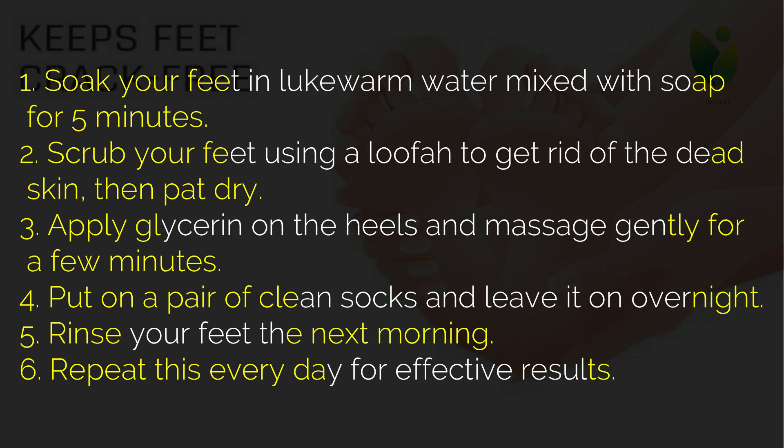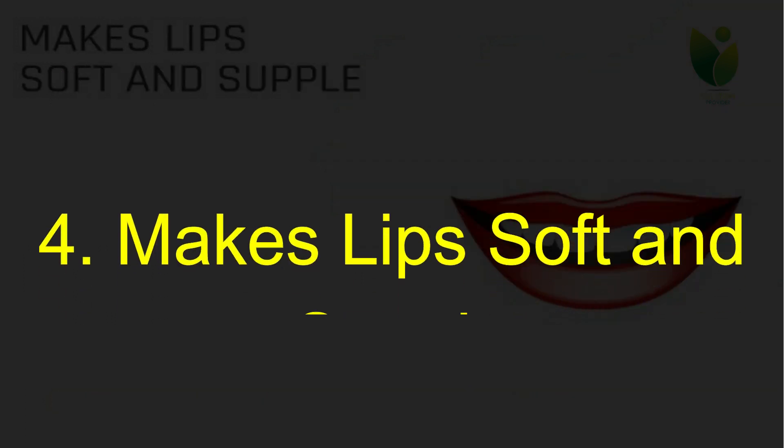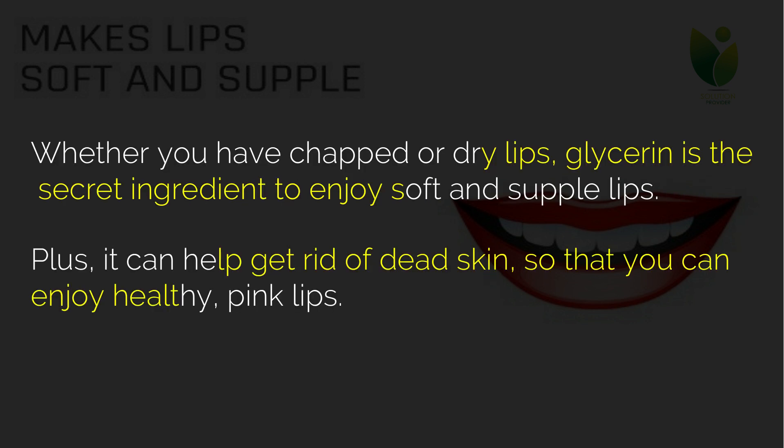Apply glycerin on the heels and massage gently for a few minutes. Put on a pair of clean socks and leave it on overnight. Rinse your feet the next morning. Repeat this every day for effective results.